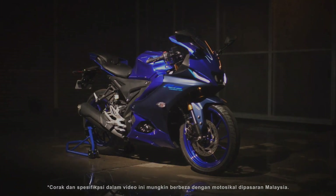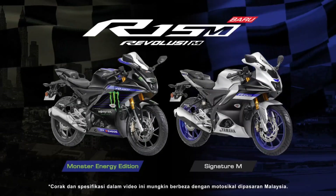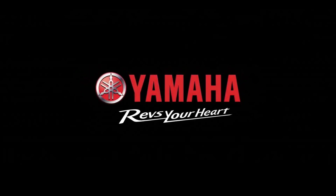After being introduced globally in September last year in India, Hongliang Yamaha Motor has officially launched the YZF-R15M for the local market.